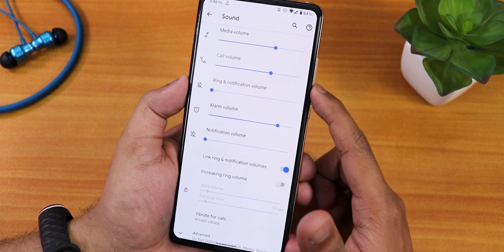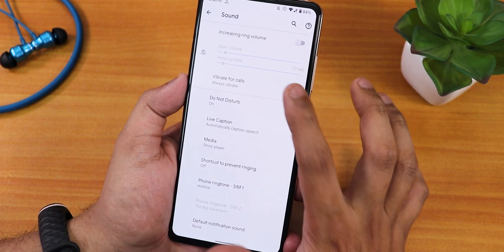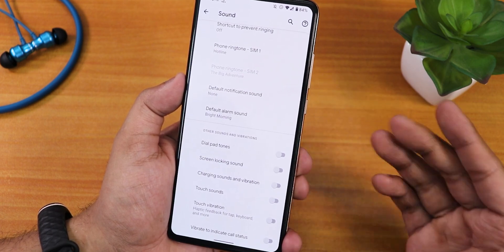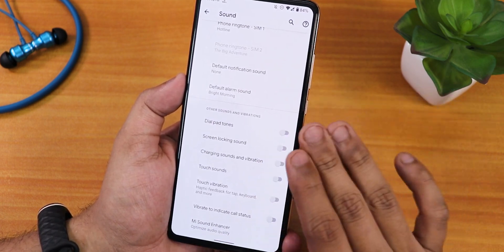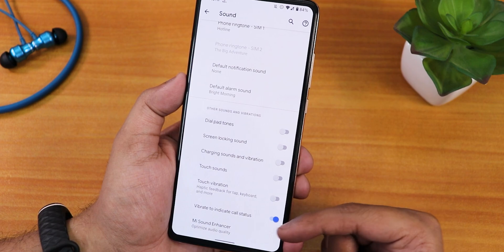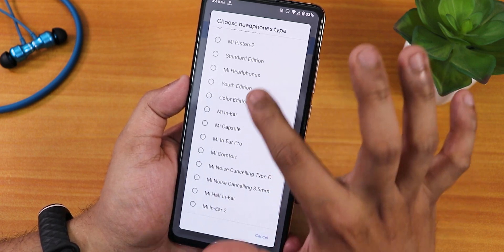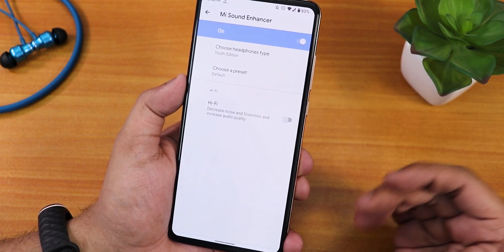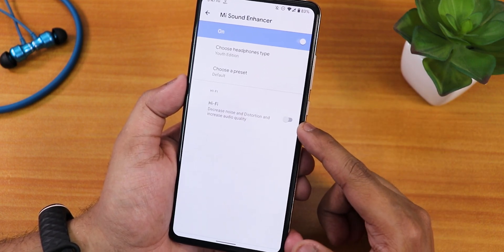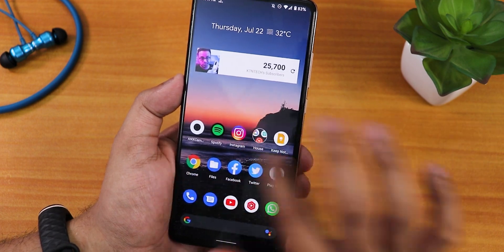In sound settings we have media, call, and alarm volume. Scrolling down there's increased ring volume, vibrate for calls, and phone ringtone changeable for SIM 1 and SIM 2 separately. Default alarm sound, dial pad tone, screen locking sound, charging sound, and charging vibration are all there. In the sound enhancer you can set it to youth edition for better headphone jack quality, choose a preset, and enable hi-fi audio if you have a quality pair of headphones.